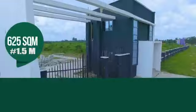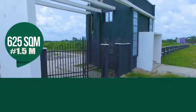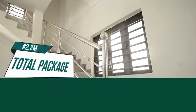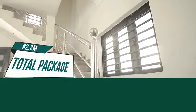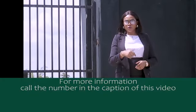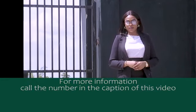You too can be part of the smart individuals who predicted their future by creating with their own hands. A 625 square meter plot in this estate sells for 1.5 million Naira, and with a total package of 2.2 million Naira, you can own a plot in Key Heaven Phase 4. For more information and enquiries, call the number on the caption or click the link in this video.